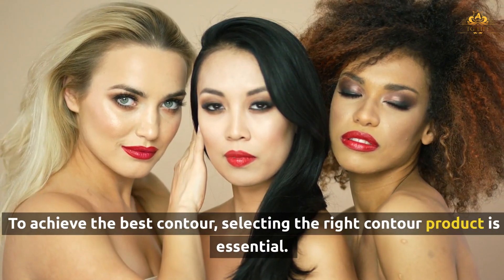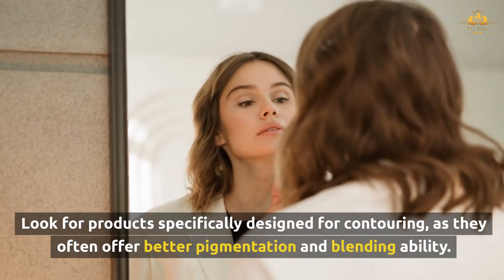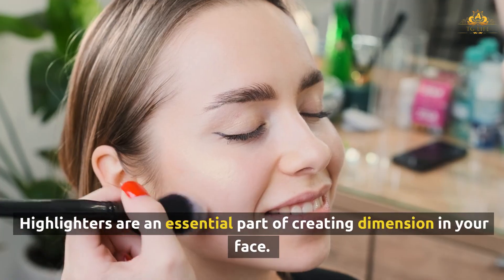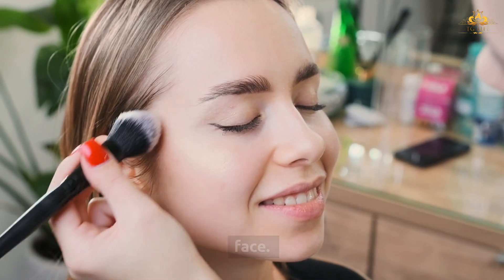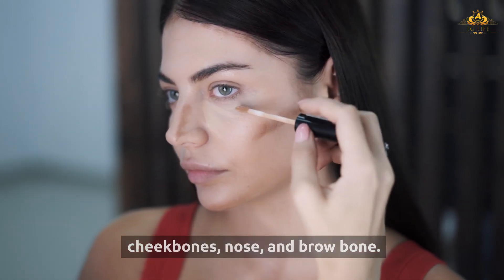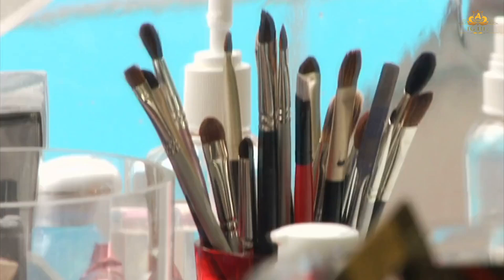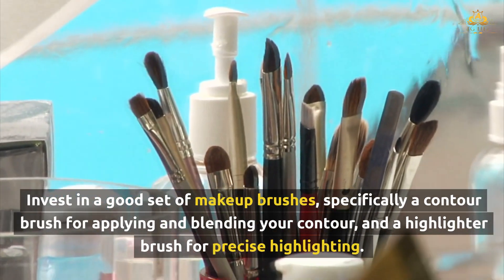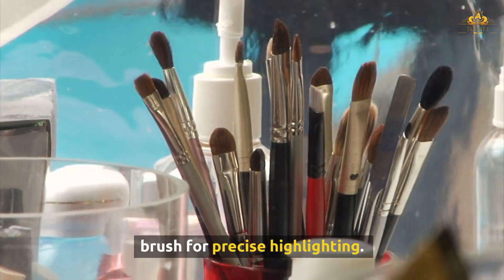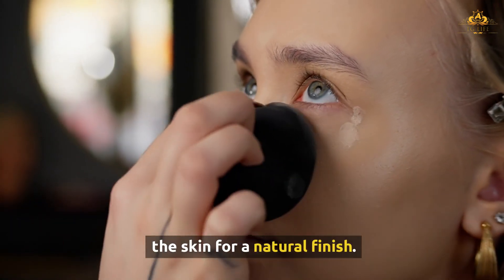To achieve the best contour, select products specifically designed for contouring, as they offer better pigmentation and blending ability. Highlighters are an essential part of creating dimension — for MTF individuals, a highlighter can bring attention to the cheekbones, nose, and brow bone. Having the right tools is just as important as using the right products. Invest in a good set of makeup brushes, specifically a contour brush for applying and blending, and a highlighter brush for precise highlighting. Makeup sponges are also great for blending cream products for a natural finish.